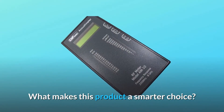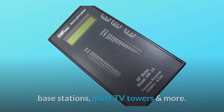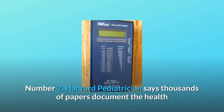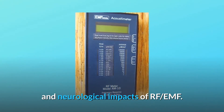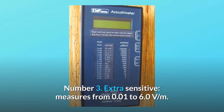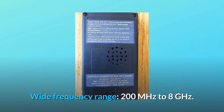What makes this product a smarter choice? Number 1: measures electromagnetic radiation from mobile phones, Wi-Fi, base stations, most TV towers, and more. Number 2: a Harvard pediatrician says thousands of papers document the health and neurological impacts of RF EMF. Number 3: extra sensitive — measures from 0.01 to 6.0 volts per meter — with a wide frequency range of 200 MHz to 8 GHz.